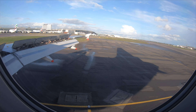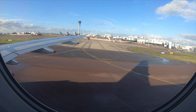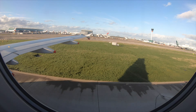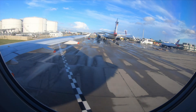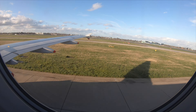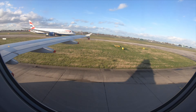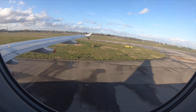Ladies and gentlemen, welcome to London Heathrow Terminal 5. The time is now ten past four. Please remain seated with your seatbelts fastened until the aircraft has come to a complete and final stop and the captain switches the seatbelt sign off, indicating it is safe for you to stand. From all of us on board, it's been our pleasure having you on board today's short flight. Thank you once again and a very good day to you all. Doors to manual please.